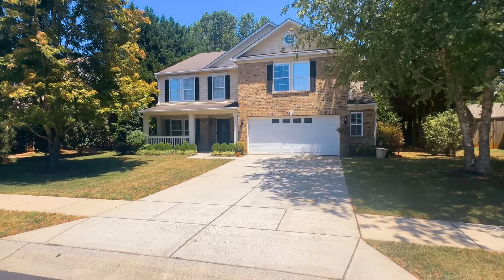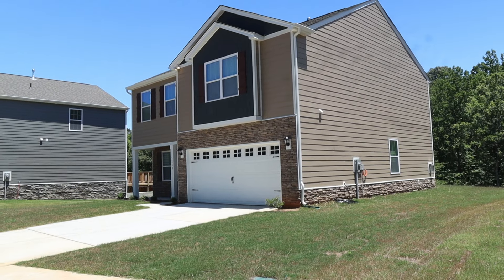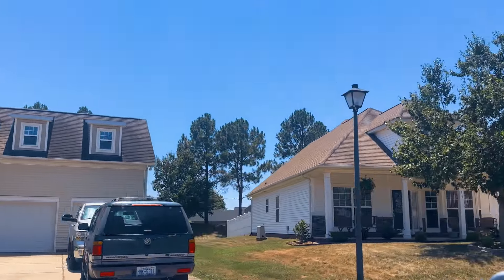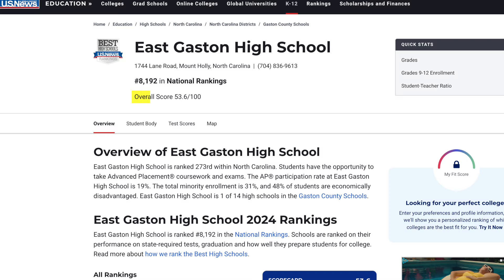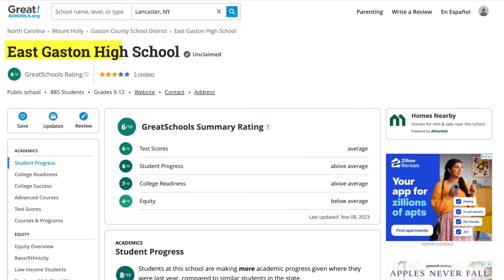Two things attract a lot of people to Mount Holly: the greenery and parks — there are a lot of parks in Mount Holly — and the affordable housing. Over the last six months, you got an average of about $400,000. Twenty-six percent of the 200 homes that sold were under $300,000, so you can still get in there for a very good price point. The school system is pretty decent — Pine Elementary is a nine out of ten. East Gaston High School is middle of the pack, about a six out of ten on GreatSchools.com. Diversity is going to be around 75/25.